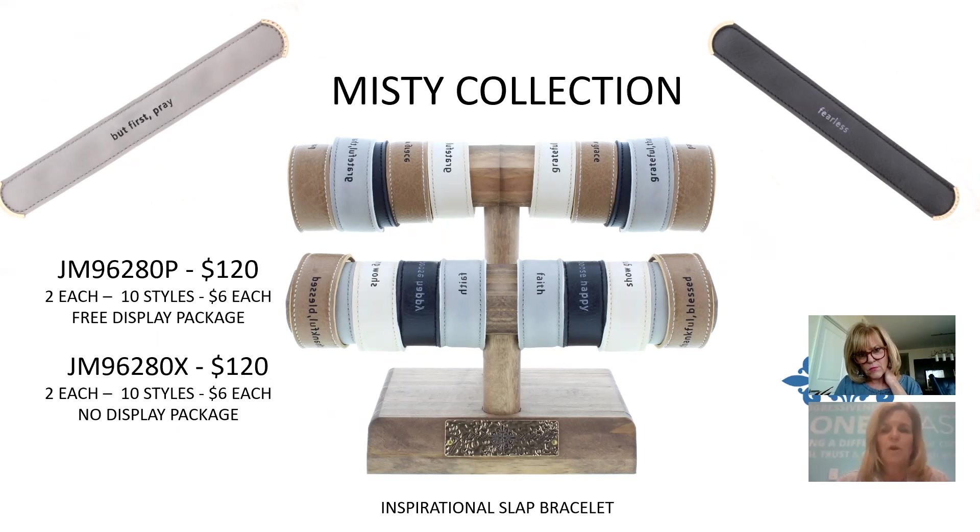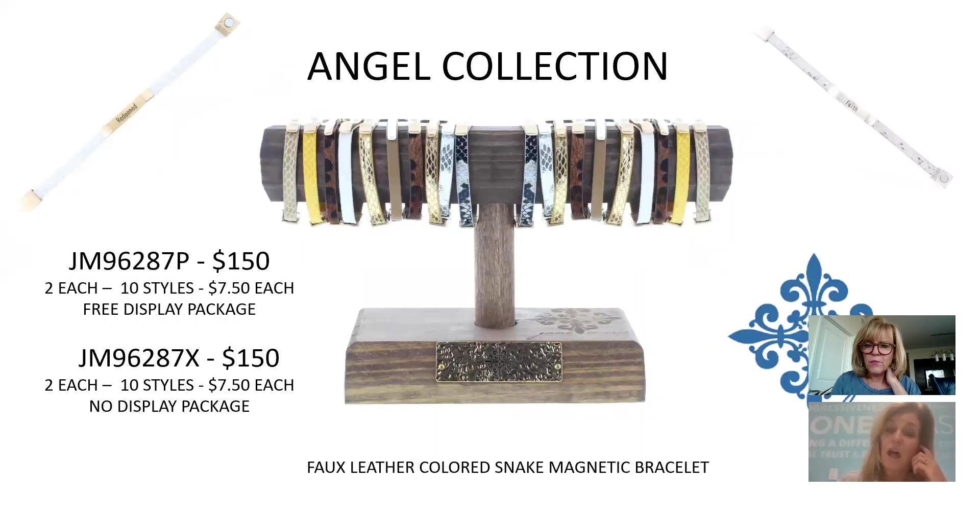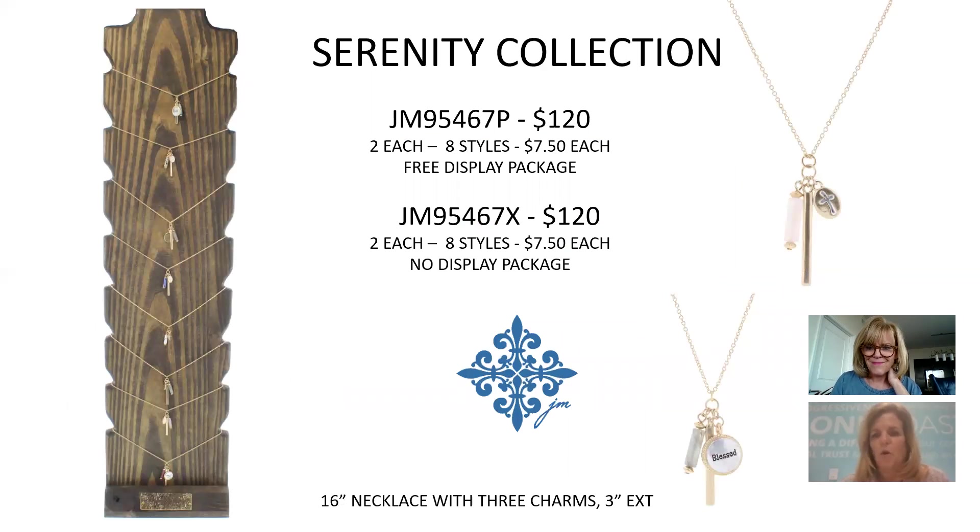Inspirational slap-its feature a faux leather finish with an inspirational word. 10 different styles, $6 each, $120 for the collection — great for tweens. The next program is thinner single-strand bracelets with an inspirational word on a rectangular bar, mixed with animal print and a magnetic closure. 10 different words, $7.50 each, $150 for the collection.